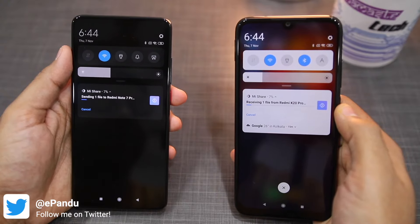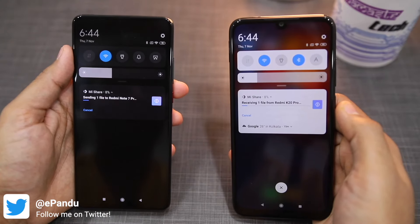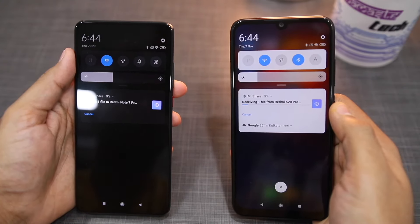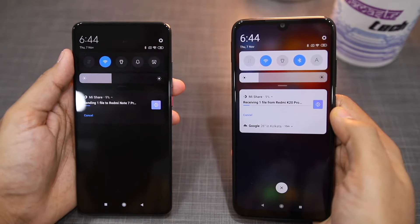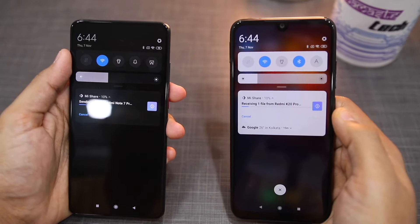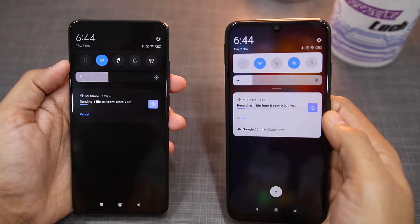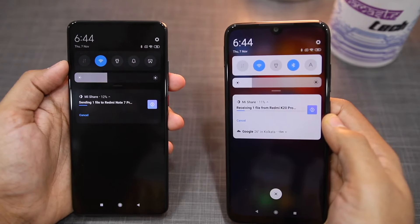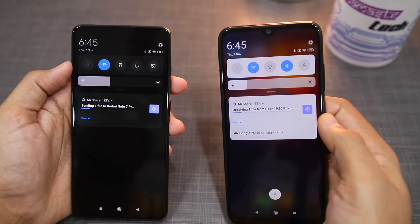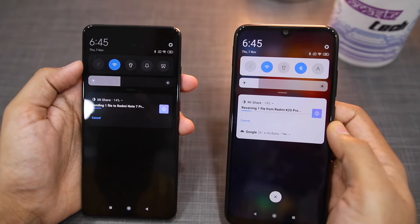The disappointing thing is that Mi Share transfer is not over Wi-Fi — it is over Bluetooth. So you can see the process is very slow. I am trying to transfer a 2.3GB ROM file from Redmi K20 Pro to Redmi Note 7 Pro and it is only at 8%. To transfer 2GB it would take 15-20 minutes or almost half an hour, which is not feasible. This is very disappointing — Oppo, Realme, Vivo, and Xiaomi have worked on this protocol but still use Bluetooth instead of Wi-Fi. AirDrop on iPhone uses Wi-Fi transfer, which is why you can send 2-3GB or even 10GB files in just a few seconds.